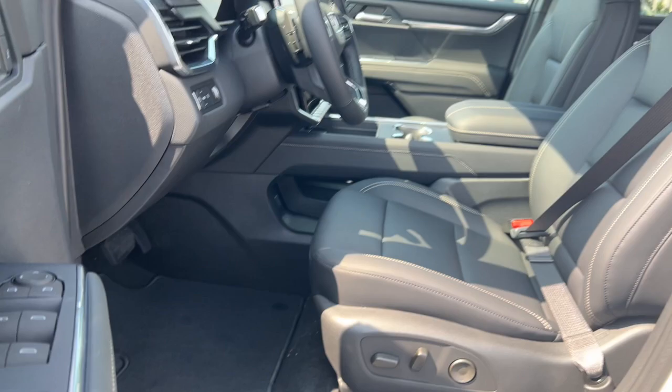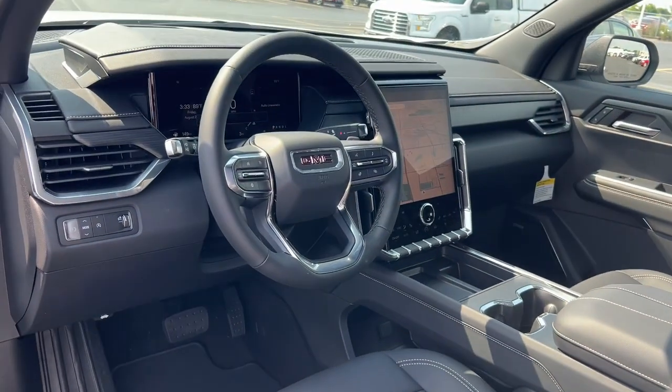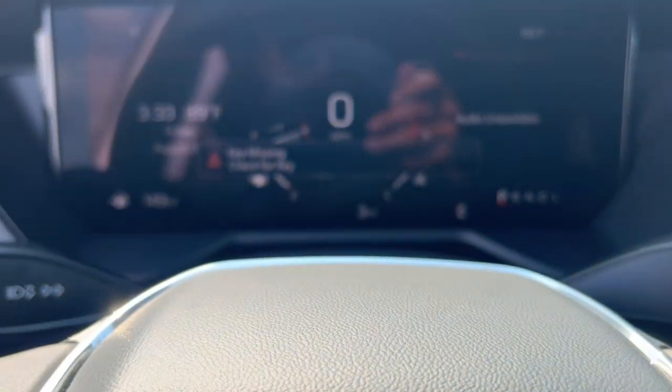Heated steering wheel, Apple CarPlay and/or Android Auto, third row seat, keyless entry, navigation system, heated driver's seat, power lift gate, power passenger seat, heated mirrors, satellite radio.